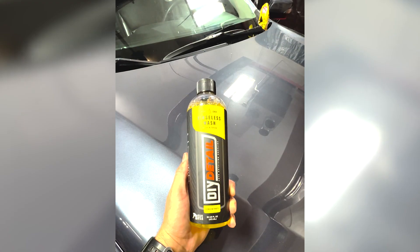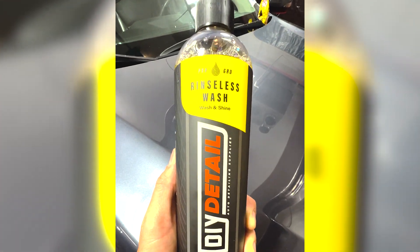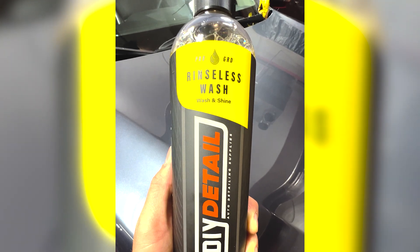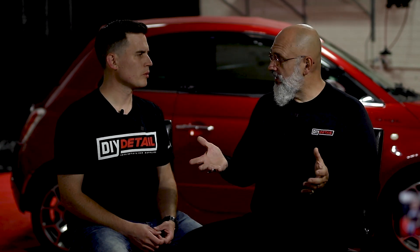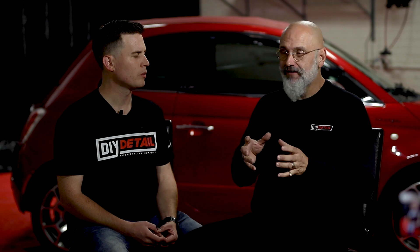Ivan, we speak regularly with the chemist. We had a ton of feedback as we developed these products. We love this stuff. The DIY Detail rinseless wash has a lot of emulsifiers in it, and those emulsifiers are what really break down the dirt. The other thing we have is surfactants. Not a lot of rinseless washes have surfactants. They'll have emulsifiers, they'll have polymers. We have polymers as well, but we have a high load of surfactants. That makes it clean spectacularly well.